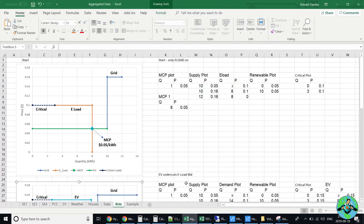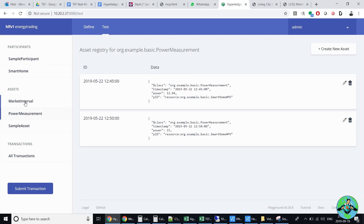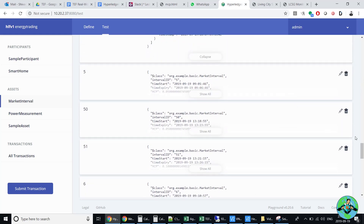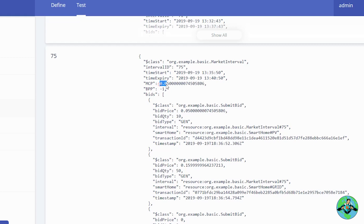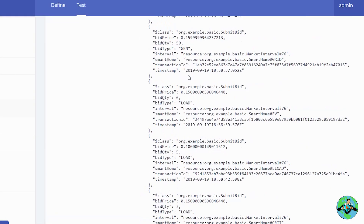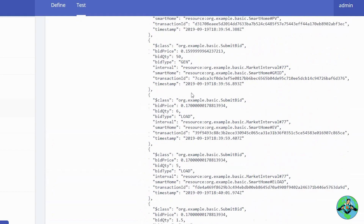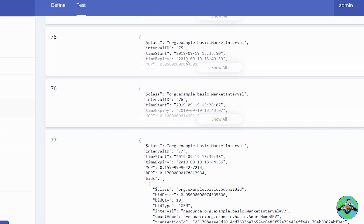Now if we go forward to Hyperledger, we can see the ledger in action. These are all the different experiments we've done over the past couple of months. Our market interval started at 75 — and here we can see the market clearing price at 5 cents, all the bids, and the timestamps. The PV bidding for 10 kilowatts. Going down to interval 76, the market clearing price was 10 cents. And the last interval shows 16 cents, which we can see right here. So this has been recorded to the ledger and this is the single point of truth for us.